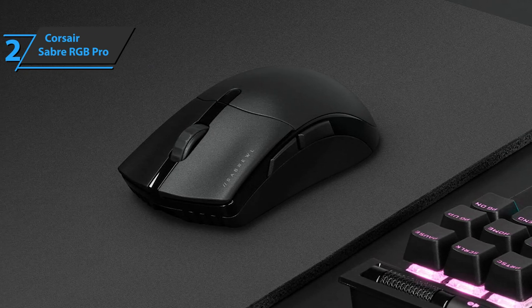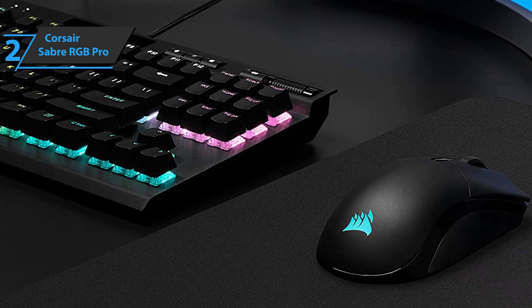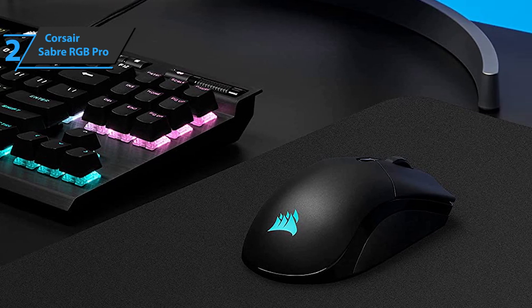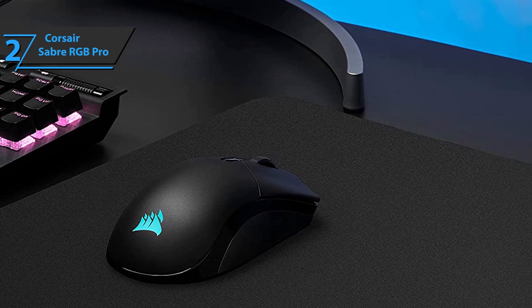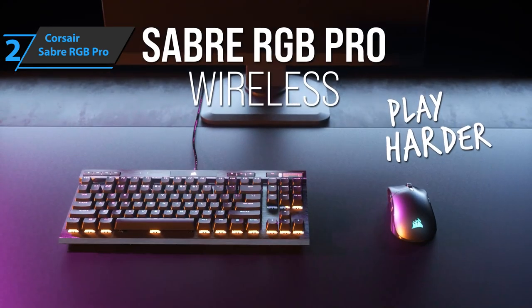With the Corsair Sabre RGB Pro, pulse time is accelerated thanks to the QuickStrike design. There's no lag. Processing time is reduced to almost zero, and transfer time drops to a maximum of 0.125 ms. The average click latency is less than 0.115 ms. This is a quality product, and all we can do is recommend it.